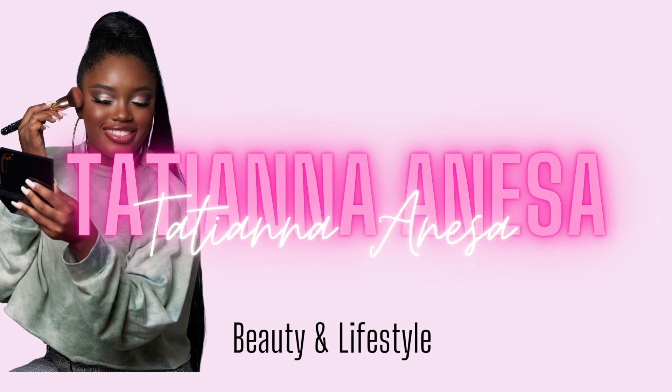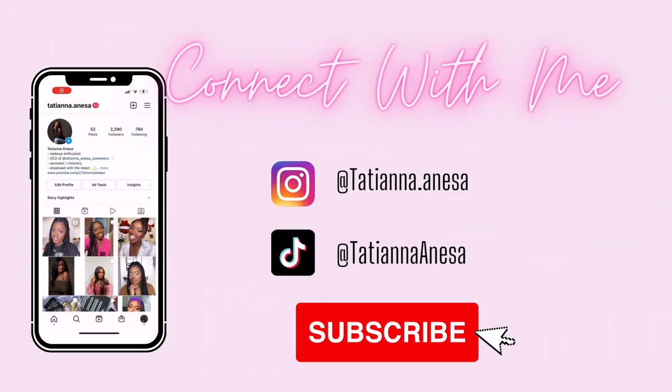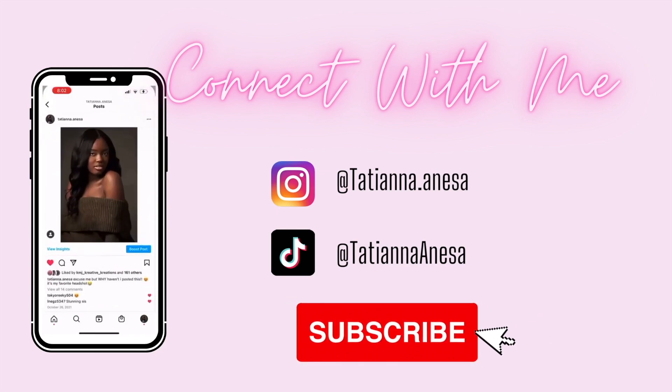Let's get into it. On my lips, I am wearing the Tatiana Anissa Cosmetics Solar Gloss. This is my favorite everyday gloss — it is the prettiest nude gloss ever. I always have my cosmetic line linked down below in every description so you guys can shop. Solar is my favorite everyday shade.